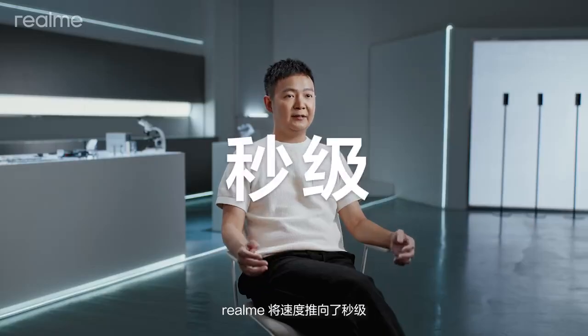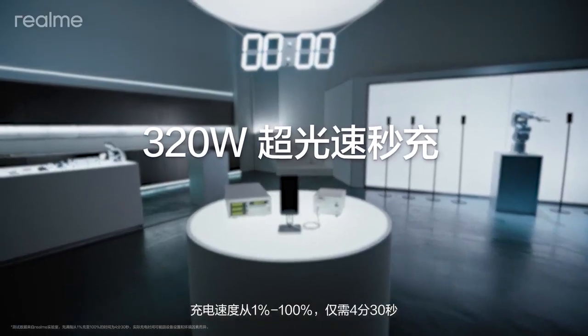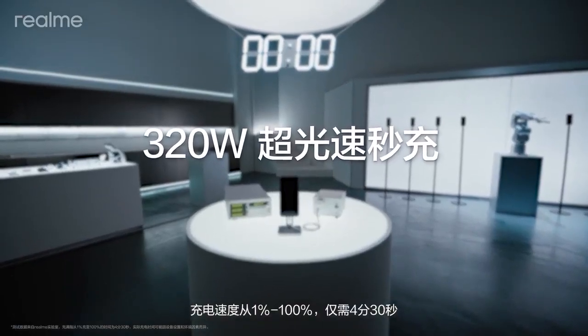And this time, Realme is pushing the boundaries per second. This is Realme 320-watt supersonic charge — 1 to 100% in just 4 minutes and 30 seconds.